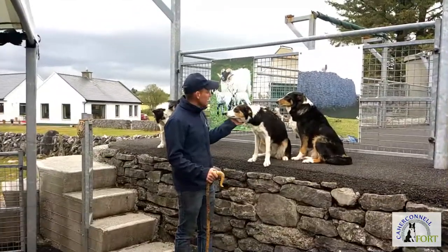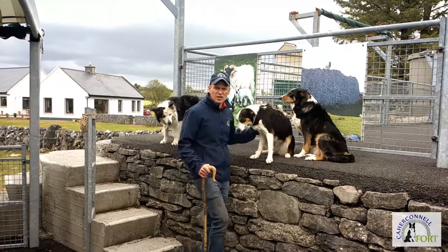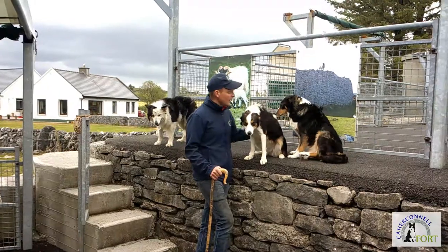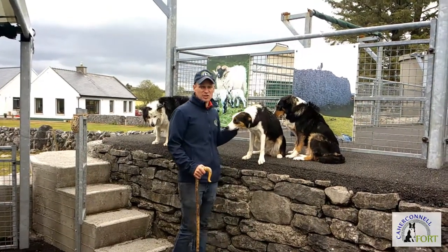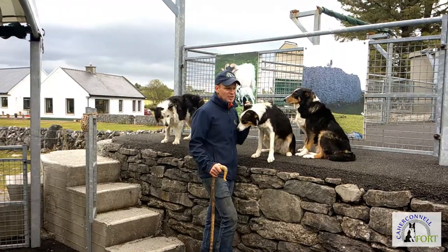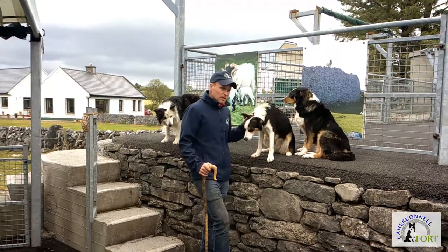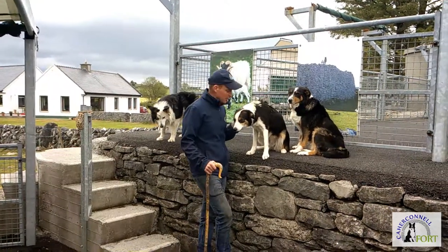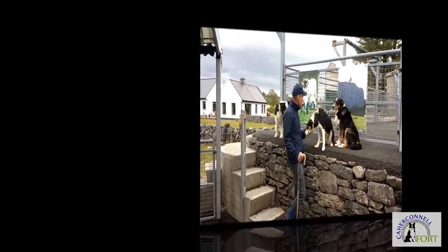This little girl here then is Jess. She's a year and a half — she's a pup, and she's actually the daughter of Lee, so Lee is the mother here. She's not fully trained. She has her voice commands fairly good at this stage, and she has her whistle commands a little bit. She's not too bad with them, but you'll see that as I go along. She makes the odd little mistake here and there along the way.